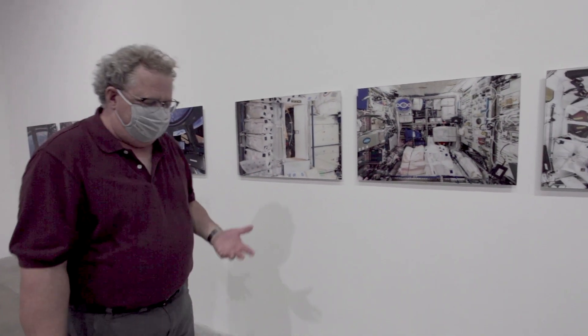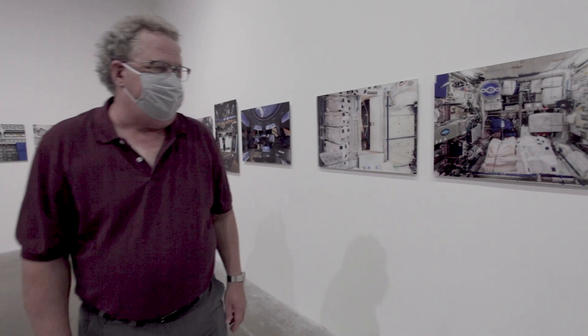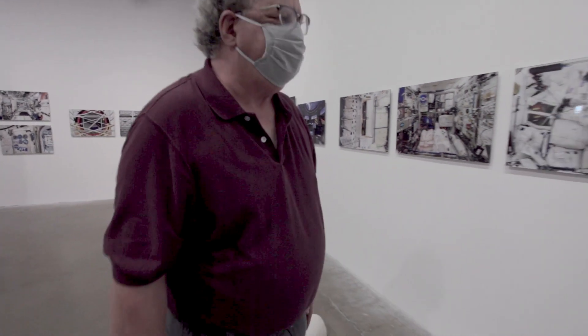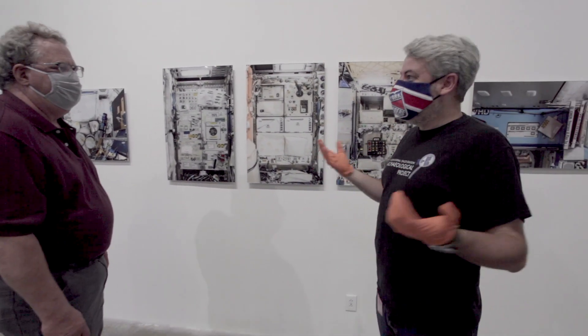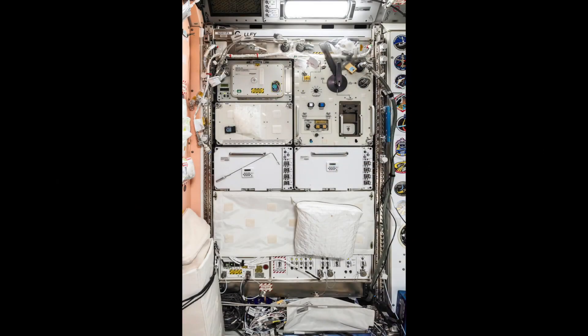They don't have a lot of storage space up there because space is valuable, so they use whatever they can. Here they have science equipment used to conduct all the experiments — mounted on all four surfaces because there's no up or down. All four surfaces are being used. It's pretty remarkable — stuff everywhere.